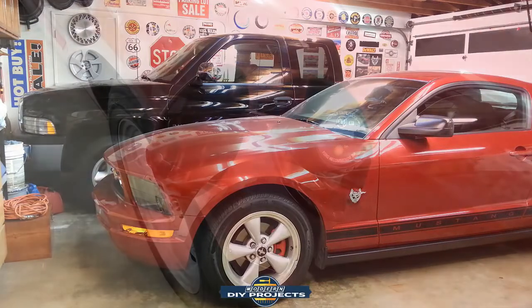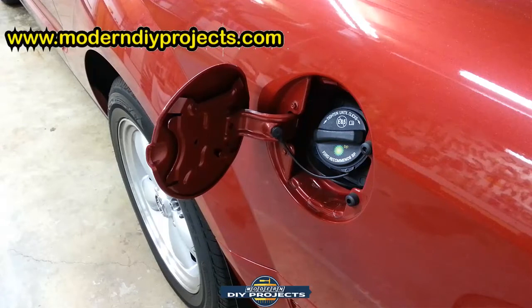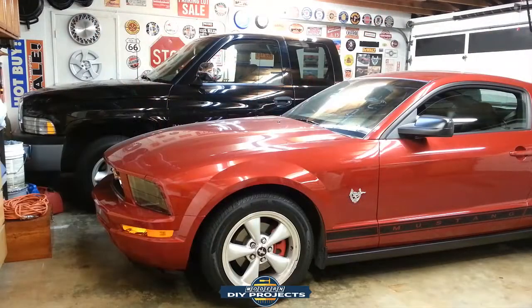Number four: be sure to top off your gas tank. That's a very simple thing to do and it can save you a lot of headaches down the road. When you put the car away, fill up your tank all the way to maximum capacity. That way you reduce the amount of air and moisture in your gas tank, which reduces the chance of any corrosion, moisture accumulation, or water in your gas — basically keeping contaminants out because the tank is full.